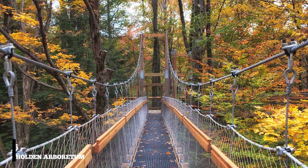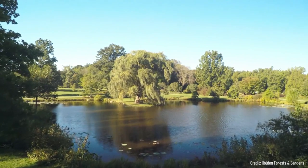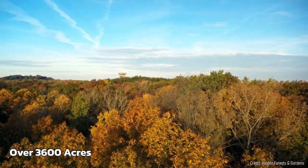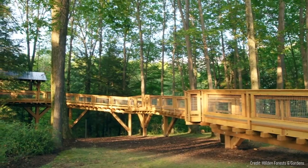At number sixteen, we suggest the Holden Arboretum. Located on the outskirts of Cleveland, this arboretum is one of the largest in the United States. With over 3,600 acres to explore, you can walk through cultivated gardens and explore hiking trails.